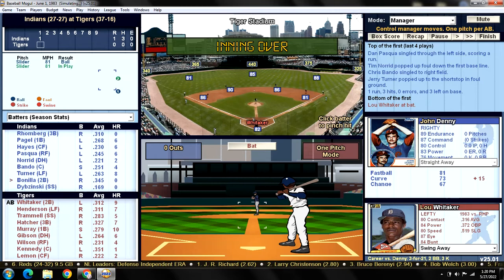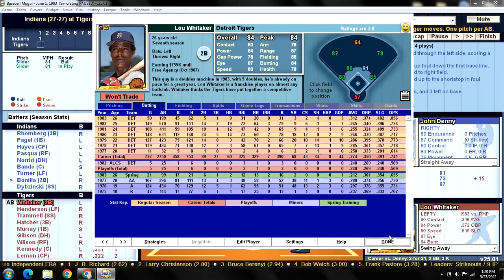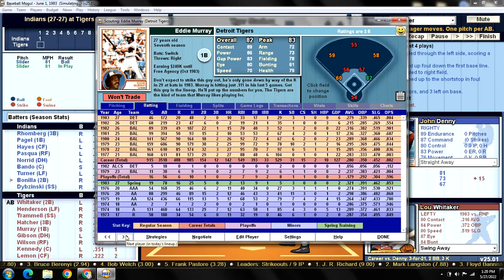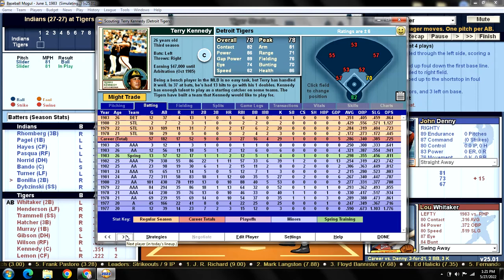Here is the Tigers' official lineup rundown for today's game: batting leadoff at second base is Sweet Lou Whitaker; batting second in left field is Ricky Henderson; batting third at shortstop is Alan Trammell; batting cleanup at third base is Mickey Hatcher; batting fifth at first base is Eddie Murray; batting sixth DHing is Kirk Gibson; batting seventh in right field is Glenn Wilson; batting eighth catching is Terry Kennedy; batting ninth in center field is Chet Lemon.